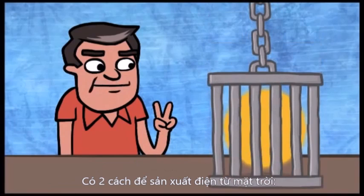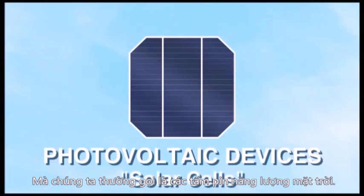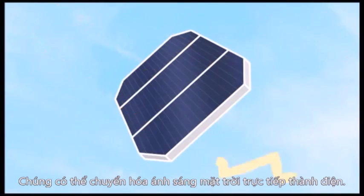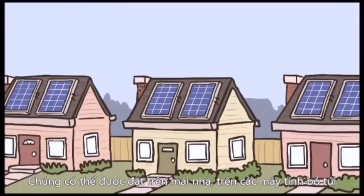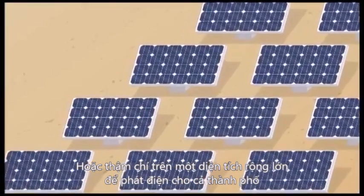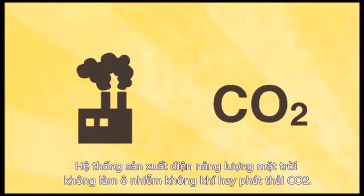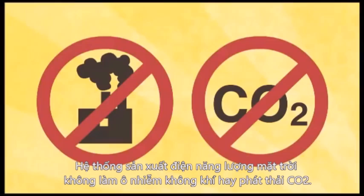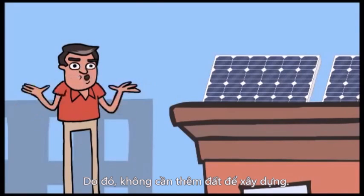There are two ways of capturing the power of the sun. First is photovoltaic devices, more commonly known as solar cells. They change sunlight directly into electricity. These individual cells are joined together to make solar panels. These can be placed on rooftops and calculators and even on large-scale fields covering many acres to power cities. Solar energy systems produce no air pollutants or carbon dioxide, and because they can be placed on the top of existing buildings, they do not require extra land for power plants.